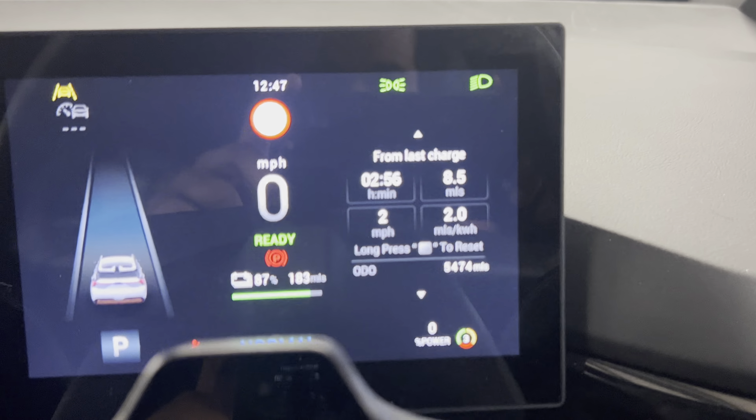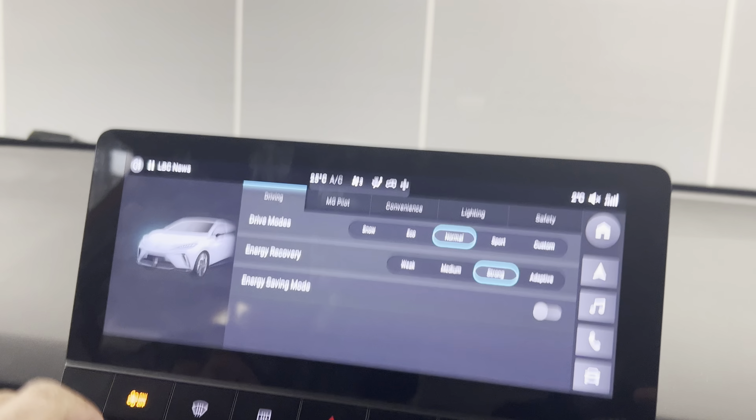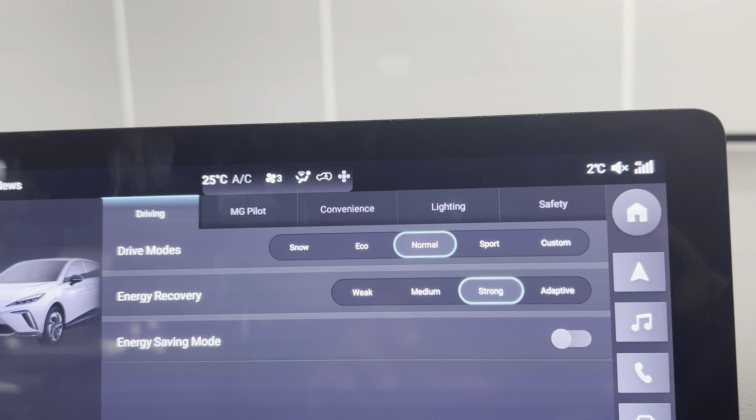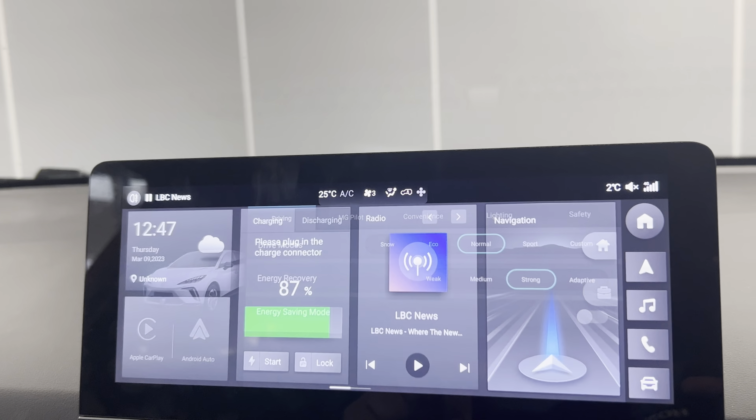You do have three regenerative braking modes on this car along with five driving modes: snow, eco, normal, sport, and custom. You also have adaptive cruise control and speed limit mode. It's really smart — you can also control it from the iSmart app.